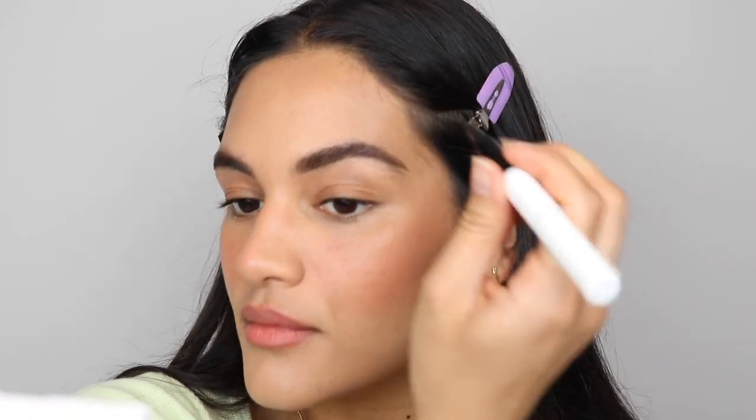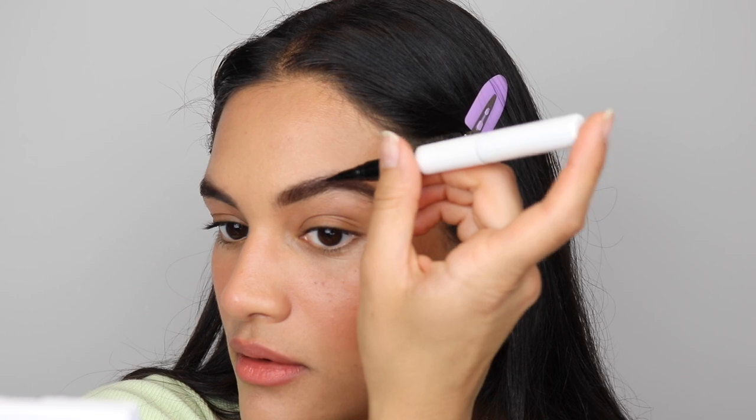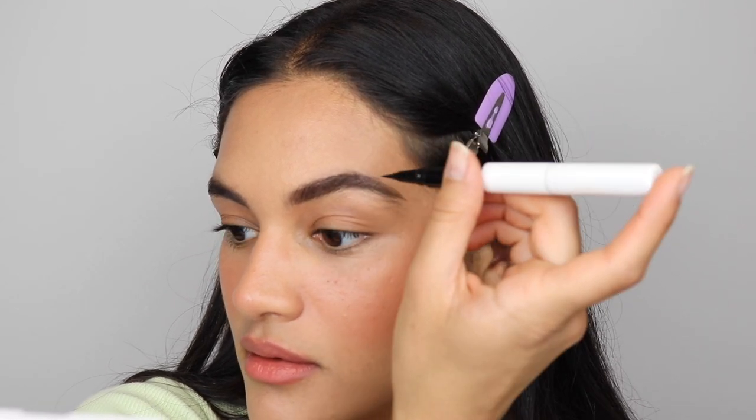Now I'm going to go in with the spoolie side to set my brows. I'm going to take a little bit of my water highlighter and stick a small amount on the inner corner of my eyes just to give that area a nice little sheen and glow. Then I do the same thing with the water bronzer — adding a little bit more to the inner corner just to make it a more complete, subtle eye look.